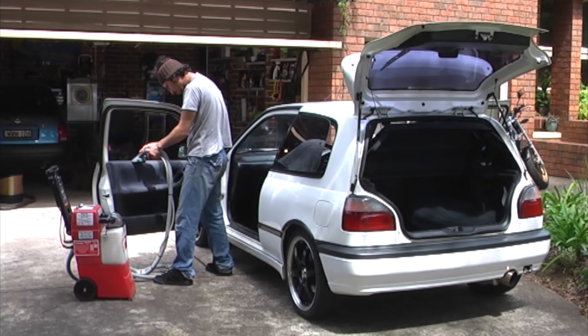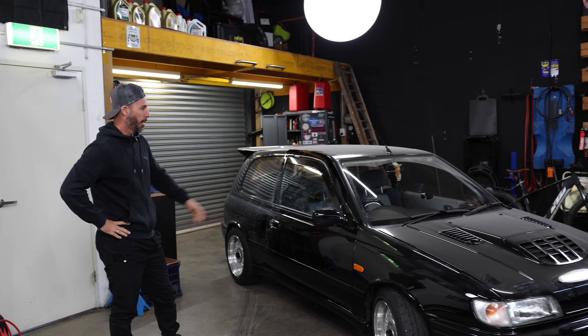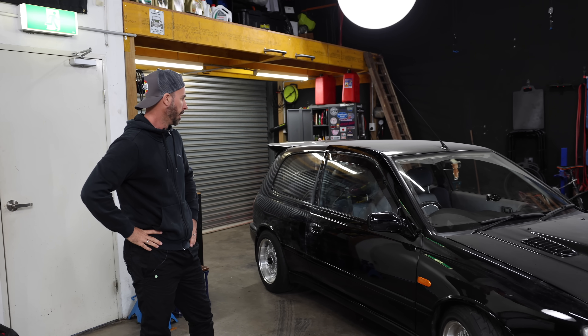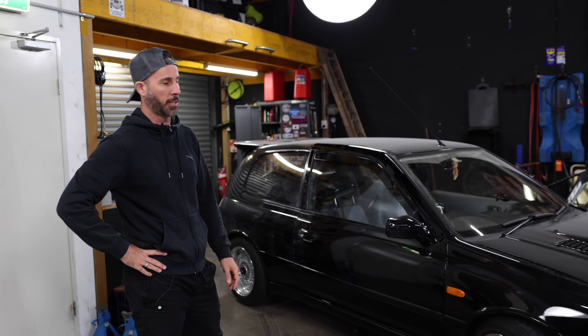We've had a number of them on the show. Season 1 of Mighty Car Mods, 14 years ago, we were working on mine — and some absolute f***knuckle has tried to steal this one. Whether it's for the engine, whether it's for parts or whatever, they've destroyed parts of the car in the process.